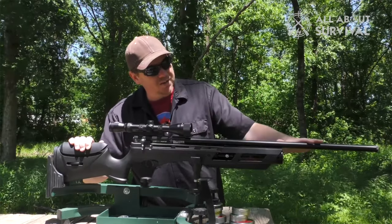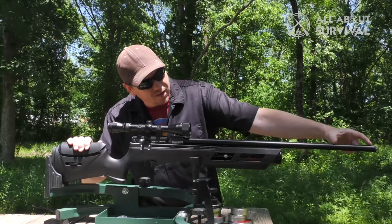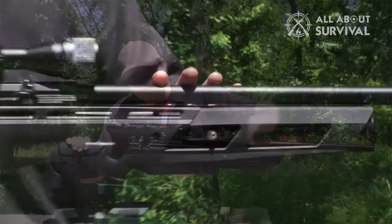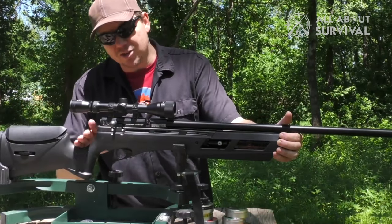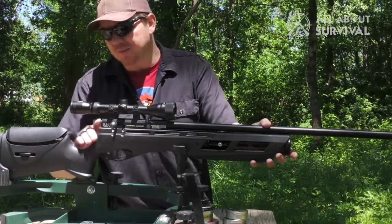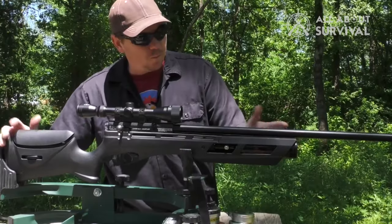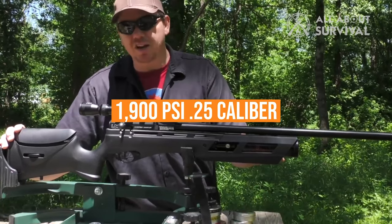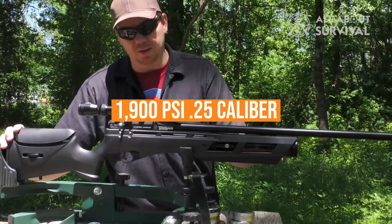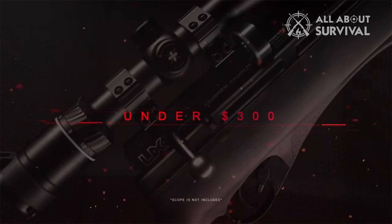The synthetic stock has molded finger grooves on the pistol grip, integrated sling studs, and an adjustable comb via a handy thumb screw built right into the stock. But the feature everyone's been most excited about is that the Gauntlet is regulated at 1,150 PSI for .177 at 70 shots per fill, the .22 at 60 shots per fill, and 1,900 PSI in the .25 caliber. All of this in a package that is less than $300 is simply unheard of.